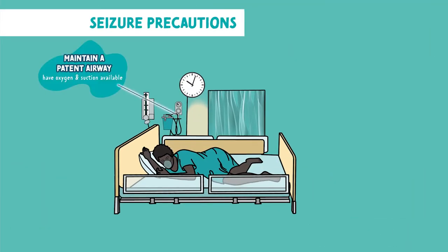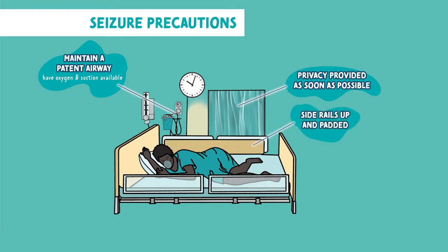You want to have oxygen and suction available to maintain a patent airway. You want to provide privacy as soon as possible. You want to have the side rails up and padded to ensure safety. You want to have the client in side-lying position immediately post seizure. This is to prevent aspiration if they've had any secretions during the seizure.